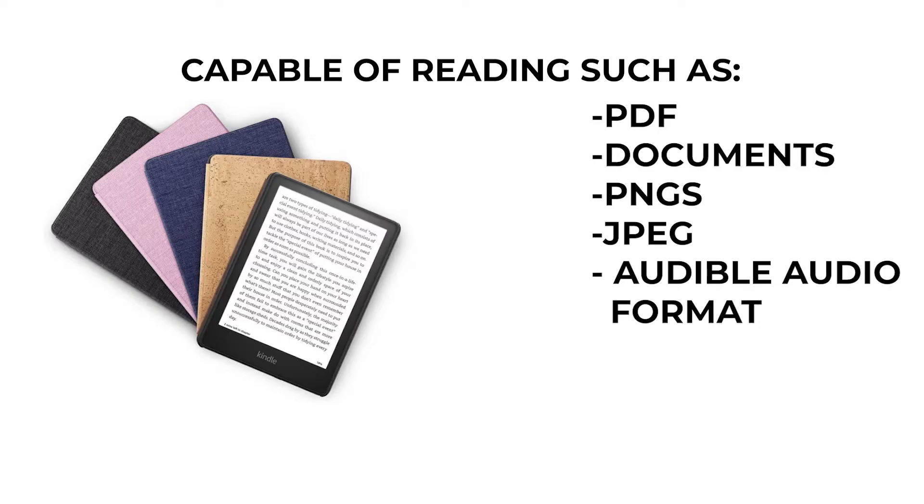Other techie features include being able to read PDF files as well. The Amazon Kindle is also capable of reading a variety of content formats that are supported, which include PDFs, documents, PNGs, JPEGs, and even Audible audio format. So if you're looking for a way to just read books instead of scrolling through social media before you sleep, you can go for the Amazon Kindle and read one of many thousands of books right from the palm of your hand.